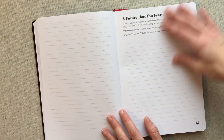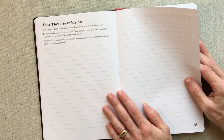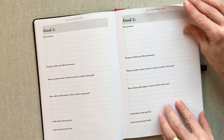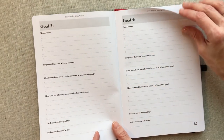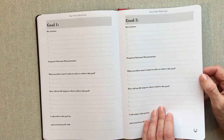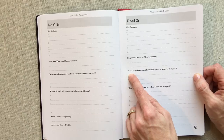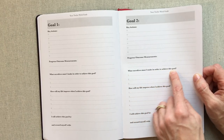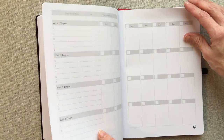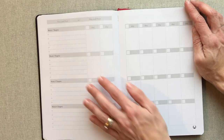Then you have a vision of your future and also thinking about a future you fear — a future you don't want to happen because of your choices. You have your three-year vision, your 12-week vision, and then goal one through goal four for a 12-week period — four main goals to focus on. For every goal you have key actions, progress outcome measurements, what sacrifices must I make, how will my life improve when I achieve this goal, I will achieve this goal by, and reward myself with.